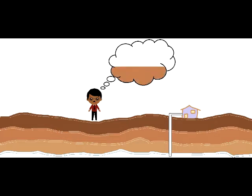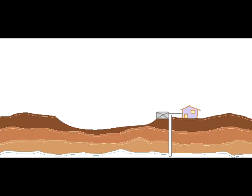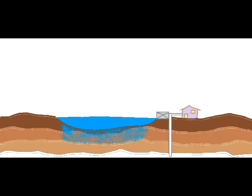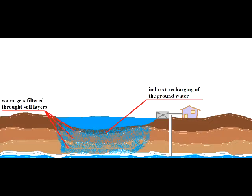Our system works like this: we build a lake and next to the borehole, a borehole recharging unit. Immediately after the first rain, the lake will start to fill with water. There are two different ways of recharging the groundwater. The first is indirect recharging, where the water in the lake soaks into the groundwater and gets filtered by the different soil layers.